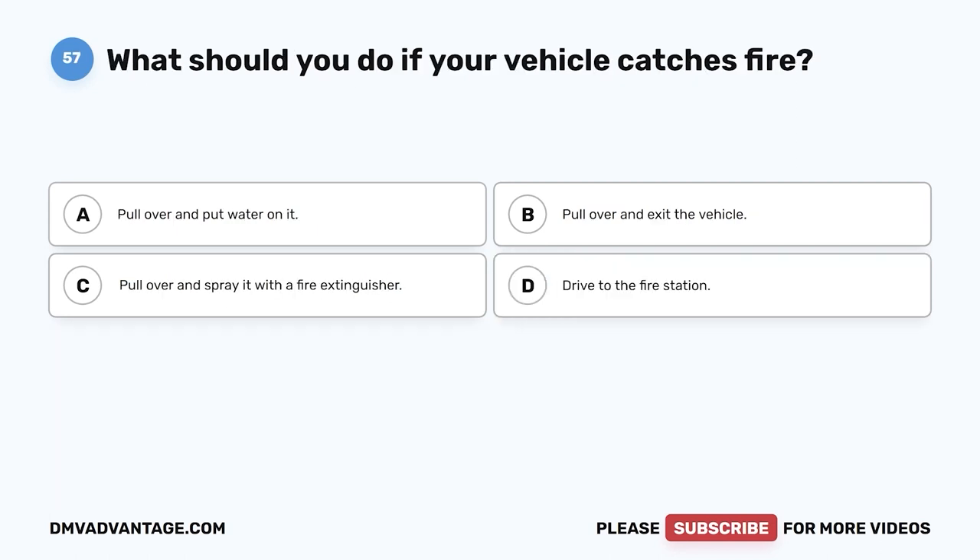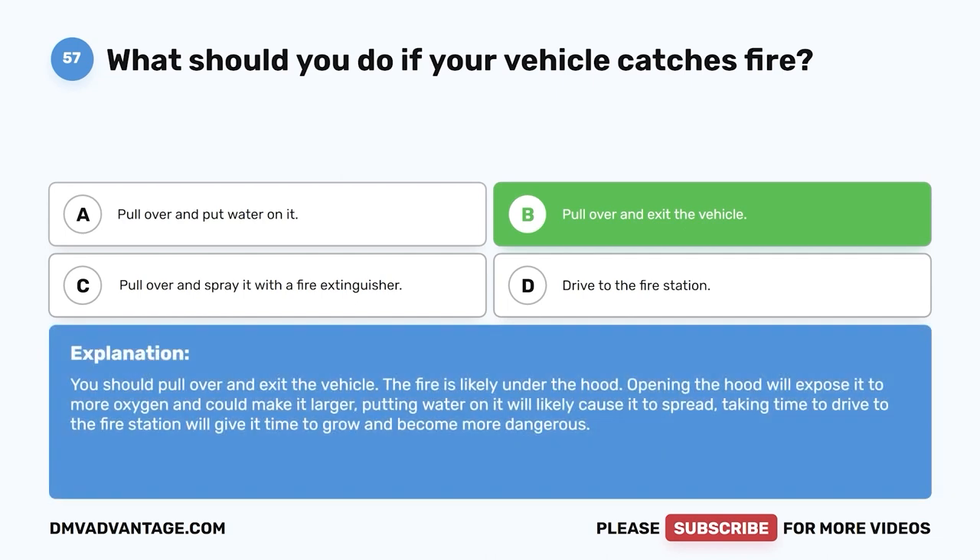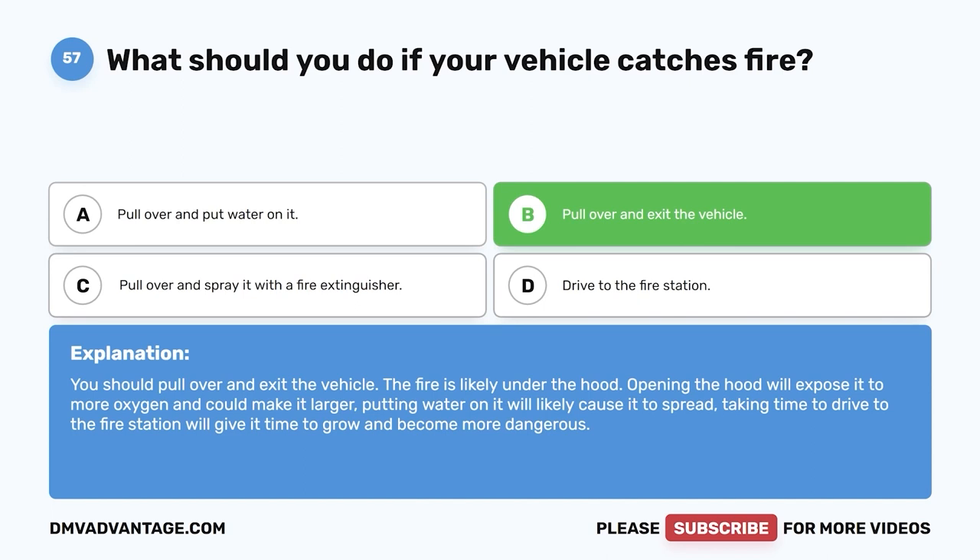Question 57. What should you do if your vehicle catches fire? A. Pull over and put water on it. B. Pull over and exit the vehicle. C. Pull over and spray it with a fire extinguisher. D. Drive to the fire station. The correct answer is B, pull over and exit the vehicle. The fire is likely under the hood. Opening the hood will expose it to more oxygen and could make it larger. Putting water on it will likely cause it to spread. Taking time to drive to the fire station will give it time to grow and become more dangerous.